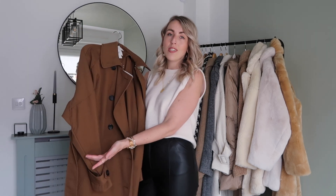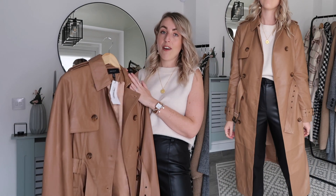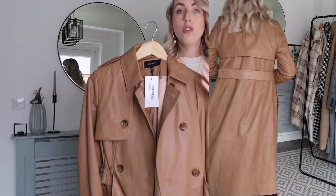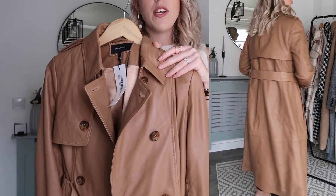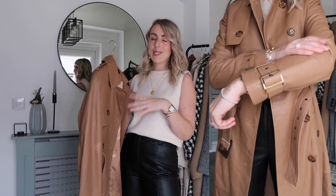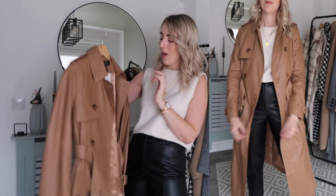They also do a shorter, slightly cropped version of the trench in the same colour for £34.99 — I'll link it in the description. Then I have a new trench coat in my wardrobe from my Karen Millen campaign. This one is real leather — the leather is so so soft. I love the brown colour; it's a very timeless classic piece and makes me feel really well dressed.